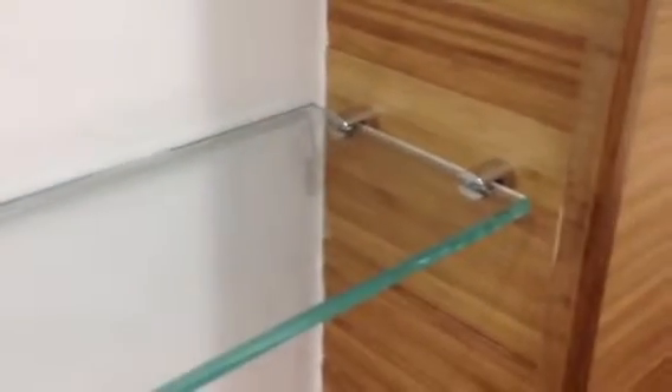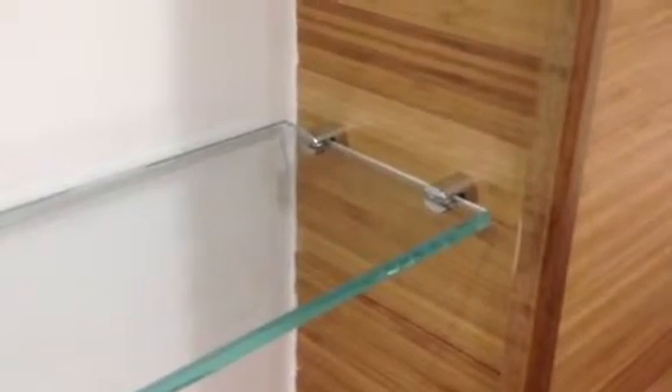The shelving support units themselves are German-made from Bohl — they cost £7 each and just finish the job very nicely. They're very discreet, highly polished chrome, and they look very, very nice.